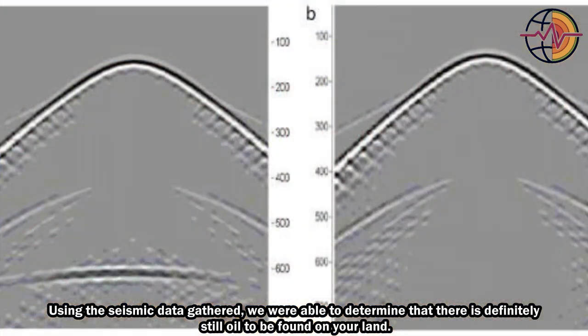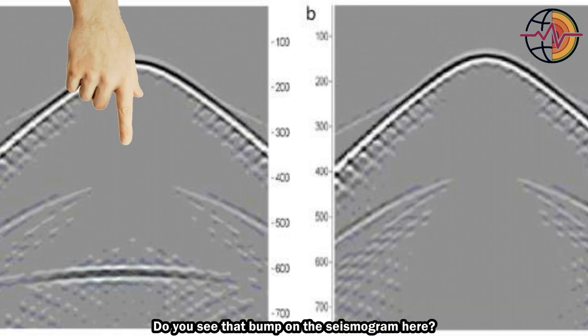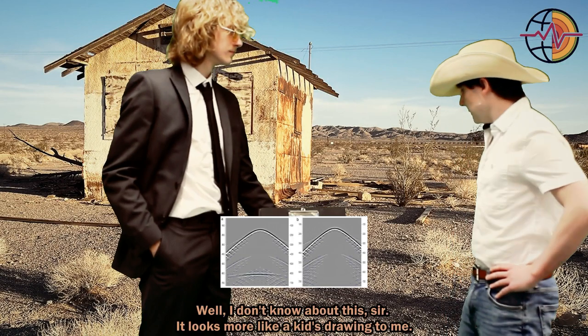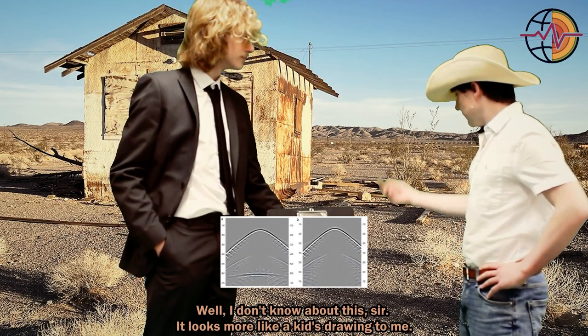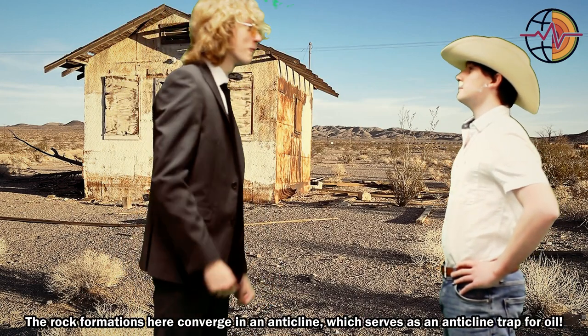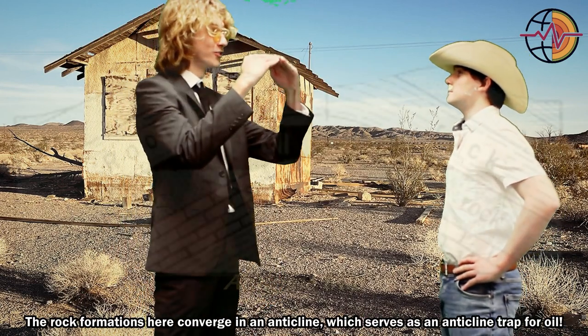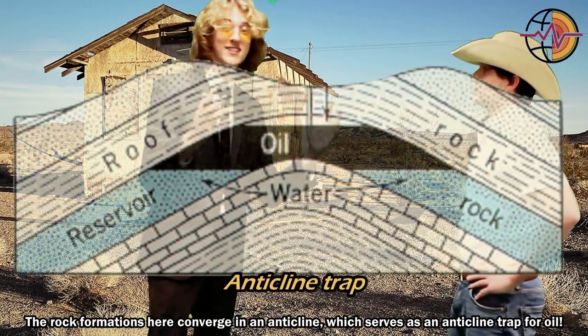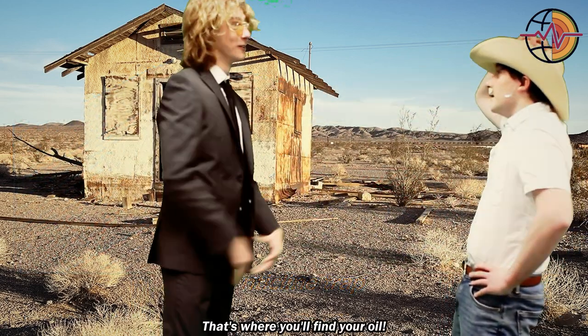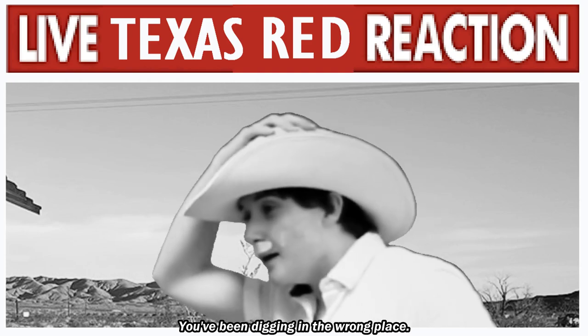Using the seismic data gathered, we were able to determine there is definitely still oil to be found on your land. Do you see that bump on the seismogram here? Well, I don't know about this, sir — looks more like a kid's drawing to me. Well, the rock formations here converge in an anticline, which serves as a trap for oil. That's where you'll find your oil. You've been digging in the wrong place.